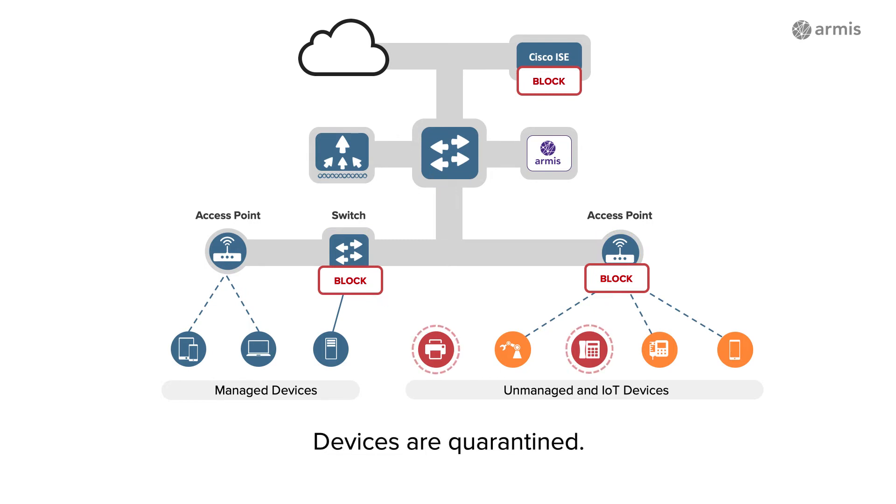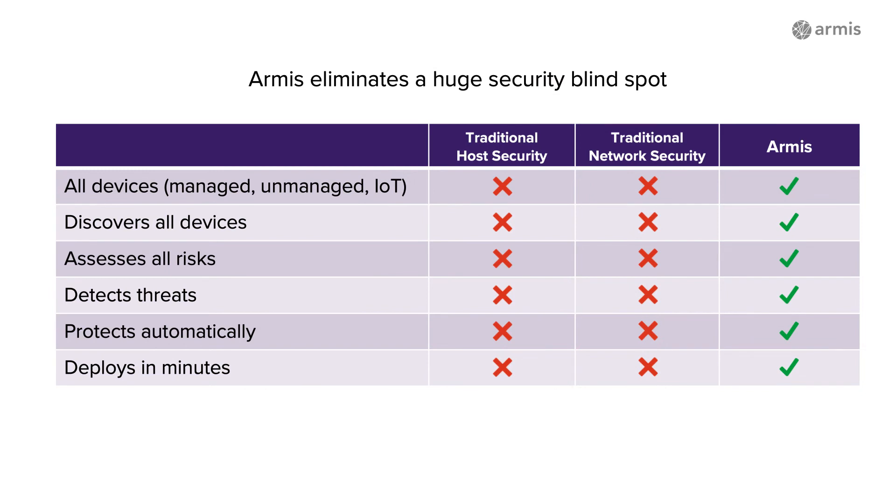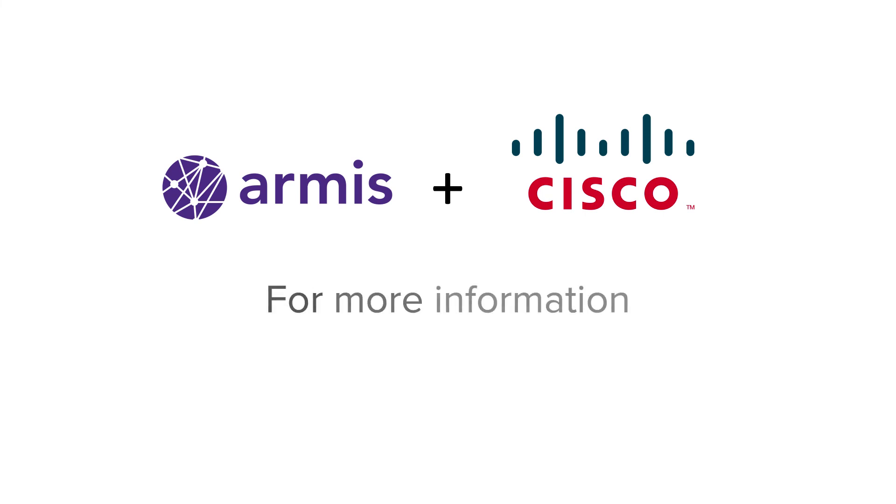With this and other integrations, Armis makes your entire security system smarter and more automated. Armis fills an important gap in enterprise protection because traditional security products were never designed to monitor the many kinds of unmanaged and IoT devices that now permeate enterprise networks. With Armis and Cisco working together, you get automated threat detection and response for unmanaged and IoT devices in your environment. Learn more at armis.com/cisco-ise.